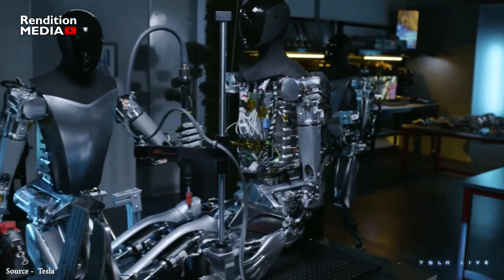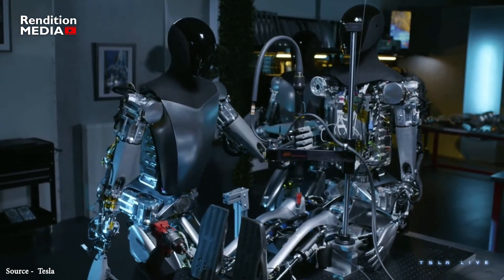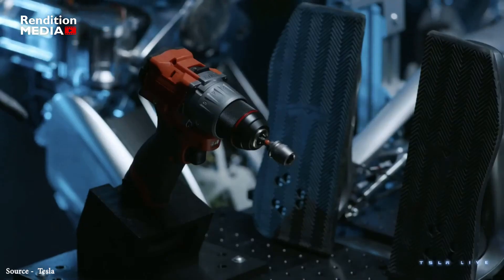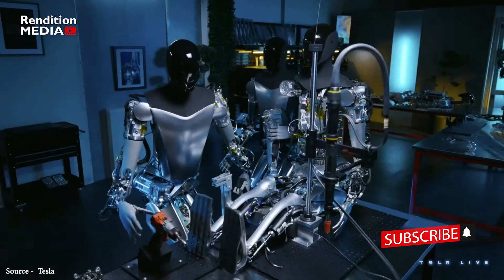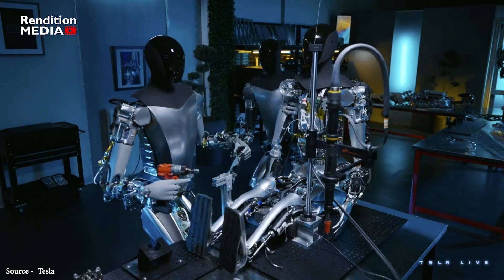Musk suggested that one day Tesla's robot business could be greater than its automotive business. The latest iteration of Optimus was shown to attendees in a pre-recorded video showing several of the robots walking and performing various maintenance tasks on each other.